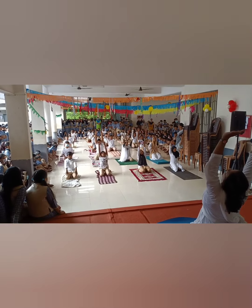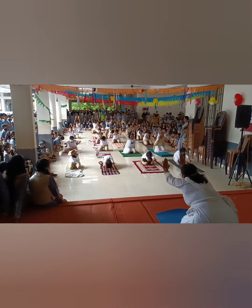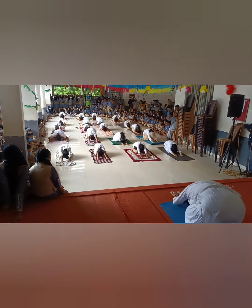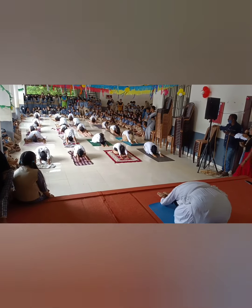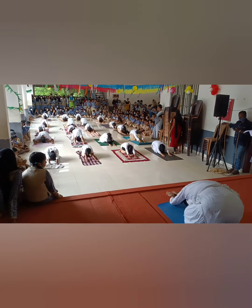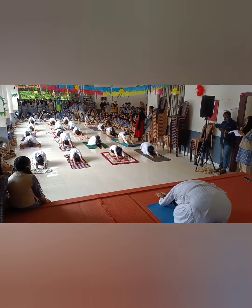Shashasana, or the hare pose, is so called because the asana resembles a hare in the final position. Benefits of Shashasana include relaxation, relieving of depression, and a good upper body stretch.